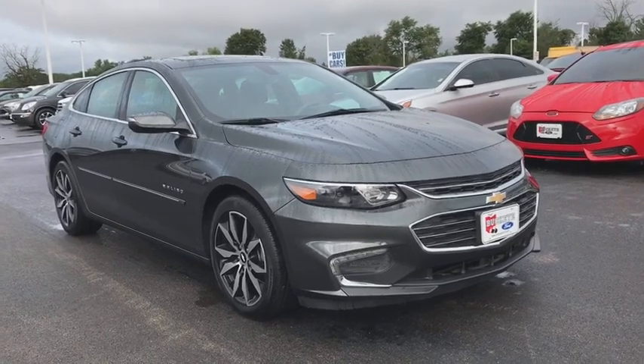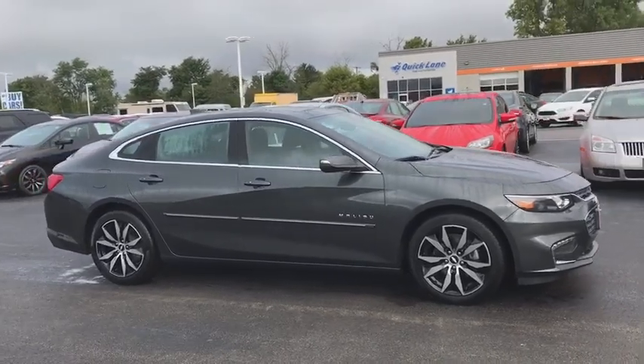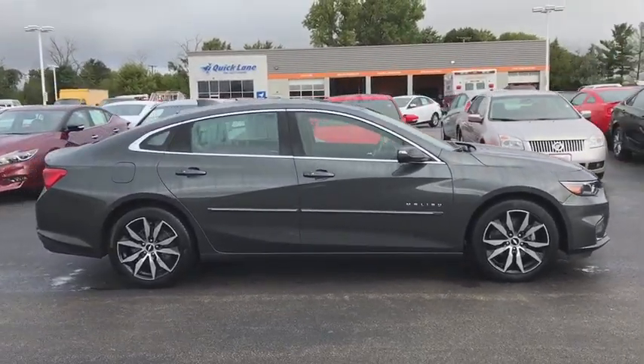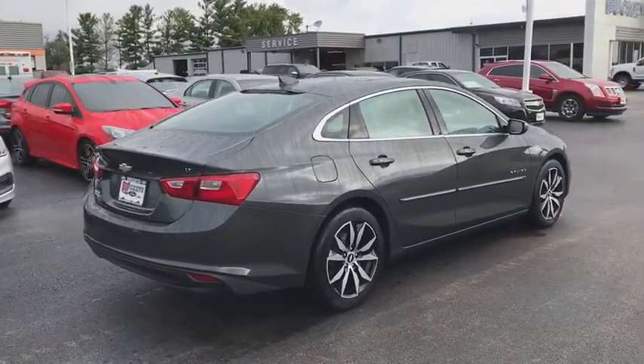The 2016 Chevrolet Malibu — a combination of performance and fuel economy. The Malibu is a great commuting car. This vehicle has less than 25,000 miles. Here are some of this vehicle's great options.